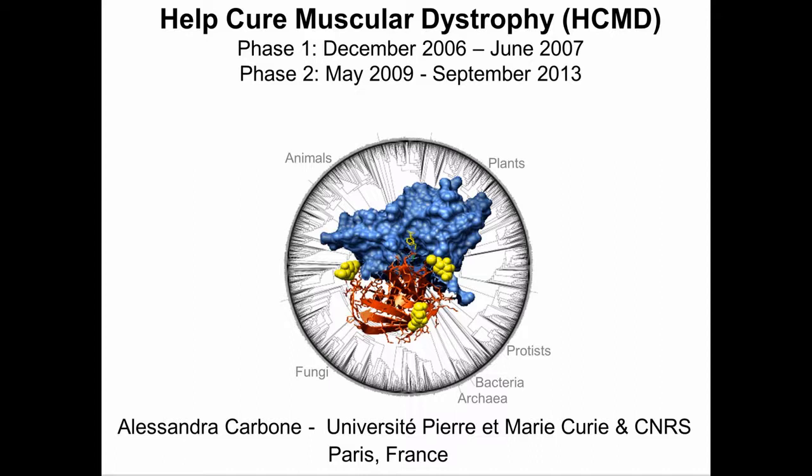Unfortunately no. There is no treatment currently available to stop or reverse any form of muscular dystrophy. Instead, there are certain therapies and medications that aim to treat the various problems that result from muscular dystrophy and improve the quality of life for patients.